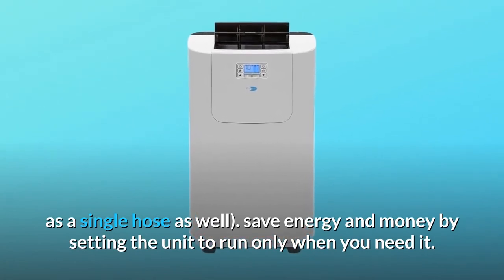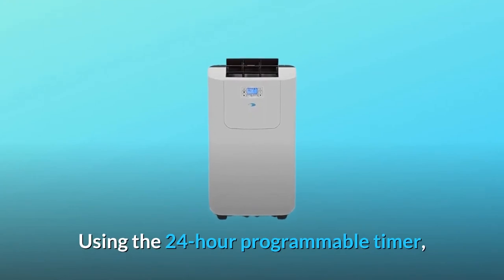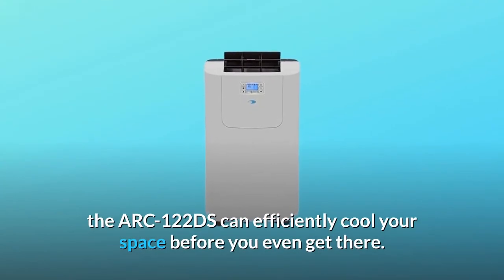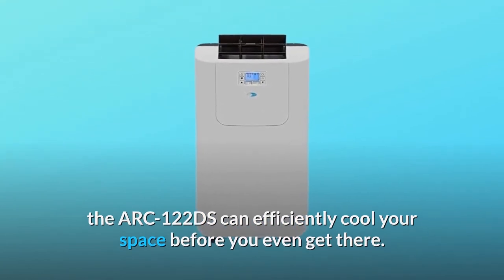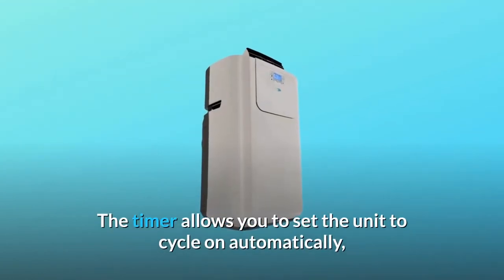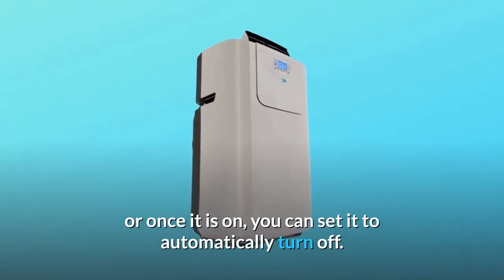Save energy and money by setting the unit to run only when you need it. Using the 24-hour programmable timer, the ARC122DS can efficiently cool your space before you even get there. The timer allows you to set the unit to cycle on automatically, or once it is on, you can set it to automatically turn off.